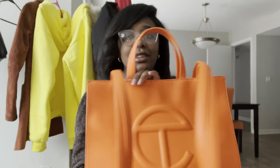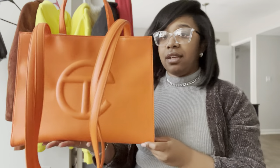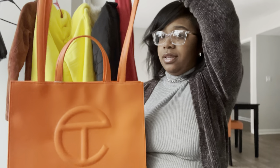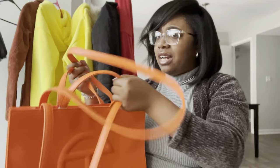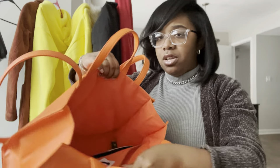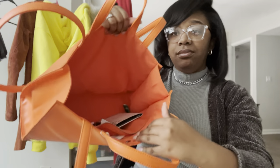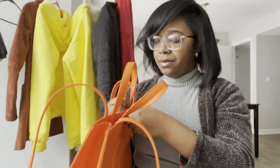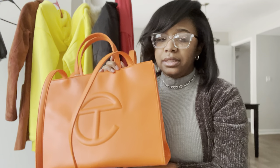I was going to wait to film this item until my next one came, because I just caught one yesterday when they did this drop, but I went ahead and wanted to show you guys my orange Telfar. Y'all, Telfar is the brand. This is a medium — look how big this thing is! I would never order a large. It goes very very deep, has a zipper on the inside, and has a metal clasp. The straps are not detachable, which I didn't love.